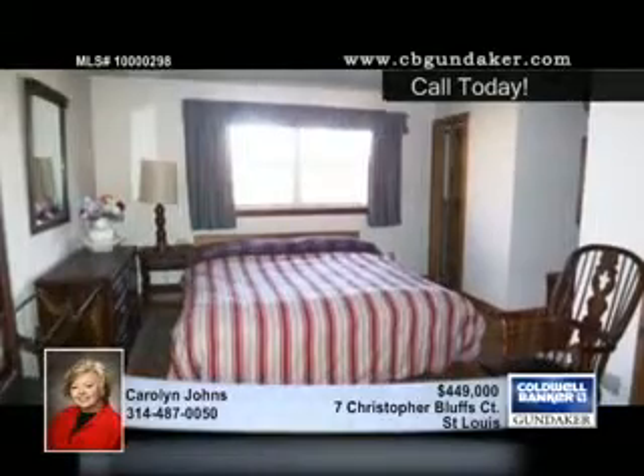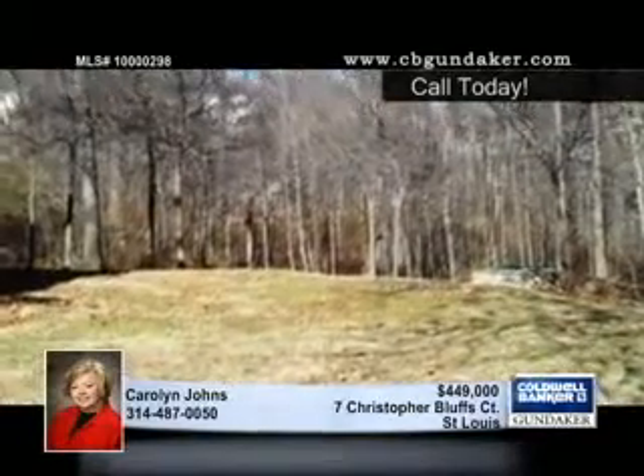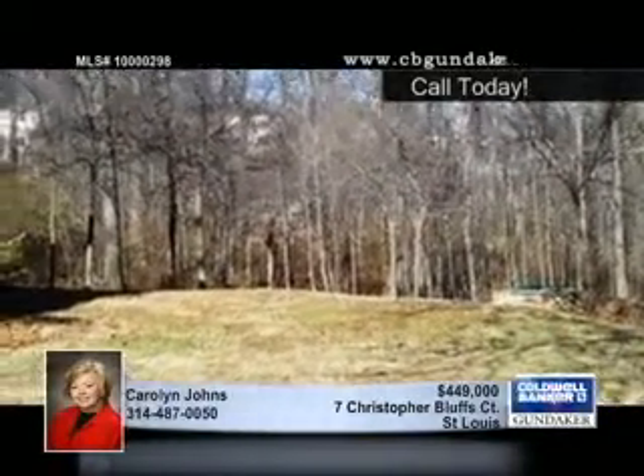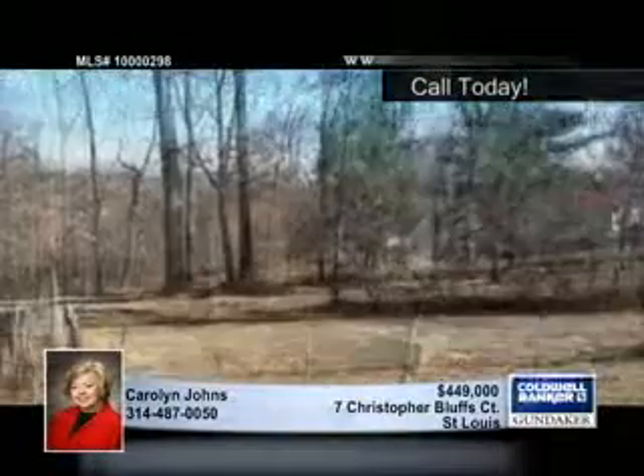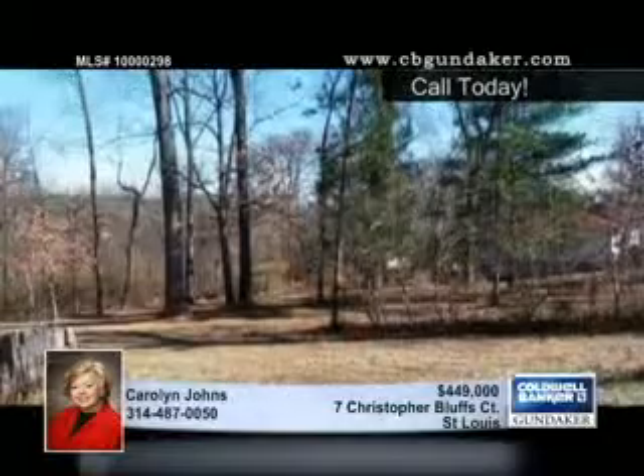The ranch home has two bedrooms and three baths, and the master bedroom suite leads to an oversized deck that overlooks the private and wooded backyard. A stone wood-burning fireplace is in the living room, and there are sliding doors that open to the deck.